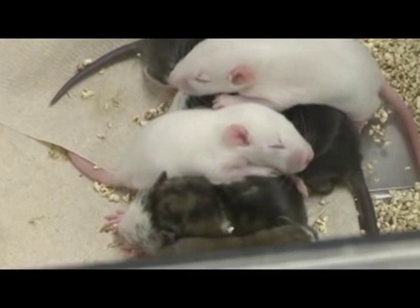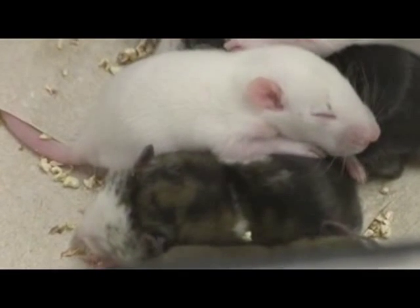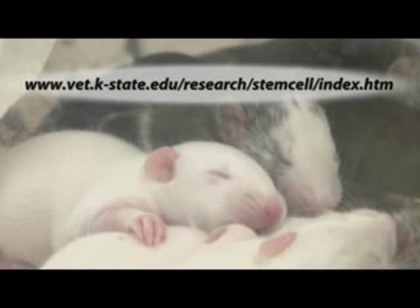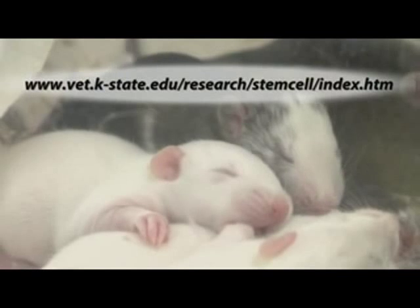We've entered a whole new phase where we can now move efficiently forward with producing rats that have modifications that are going to be useful for research, biotechnology, translational medicine. I'm super excited about it. To learn more about stem cell research at Kansas State University, please visit the College of Veterinary Medicine website.